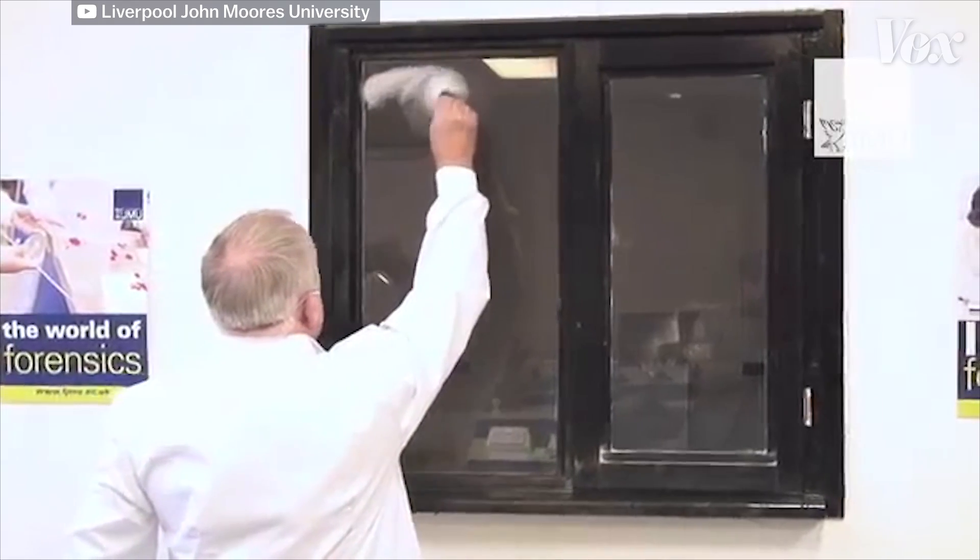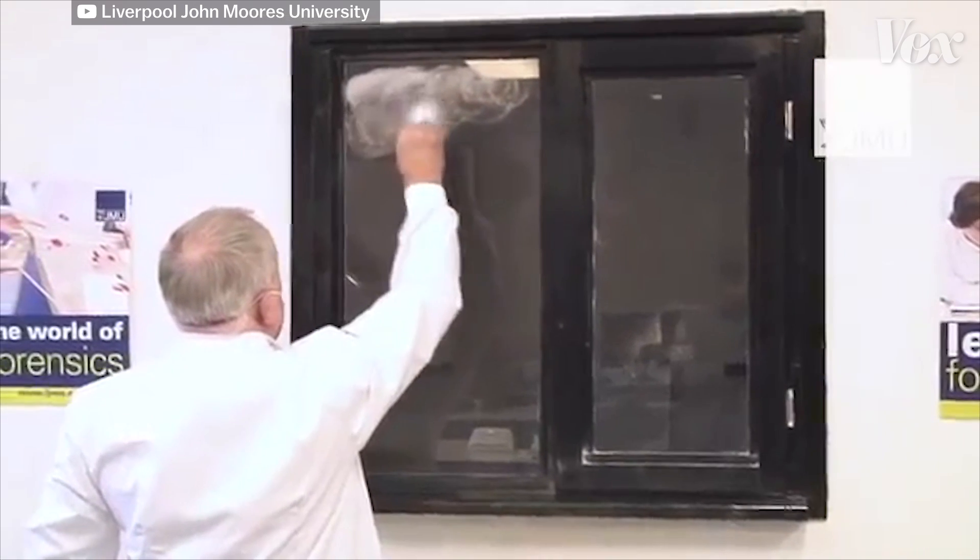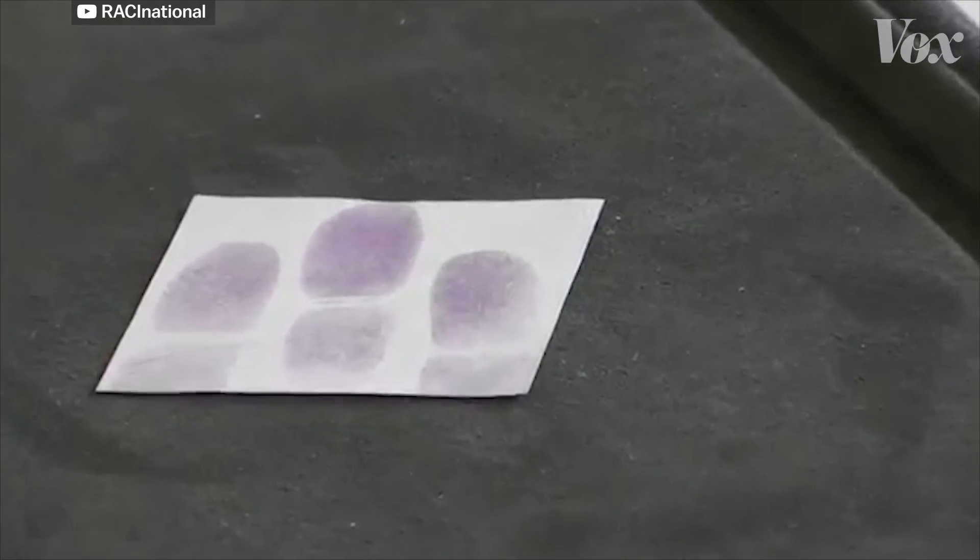In order to find a fingerprint, investigators will either use a physical component like a powder, or a series of chemicals that make a print visible on a surface.